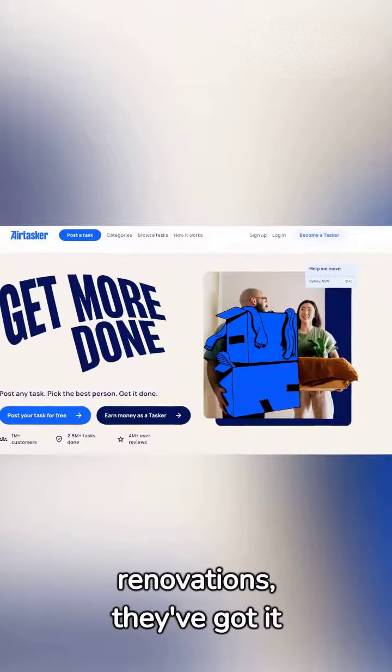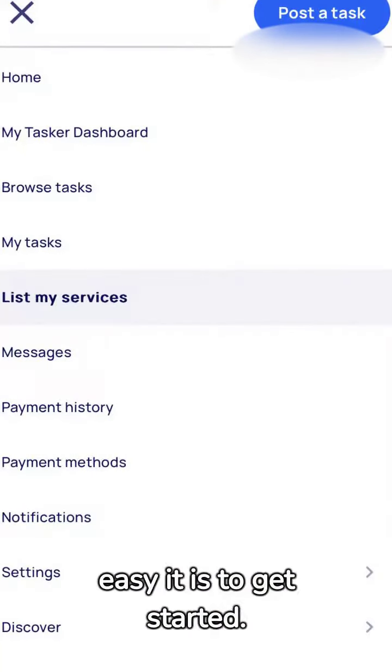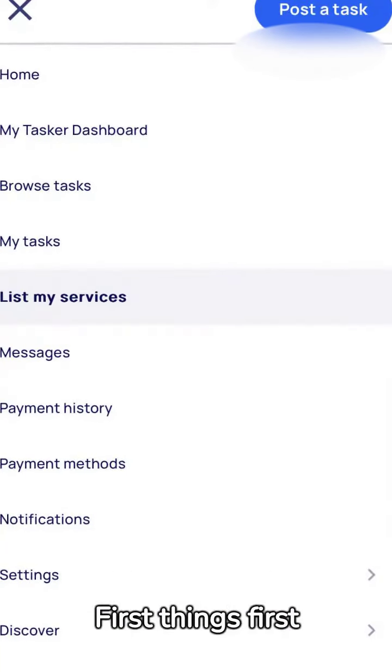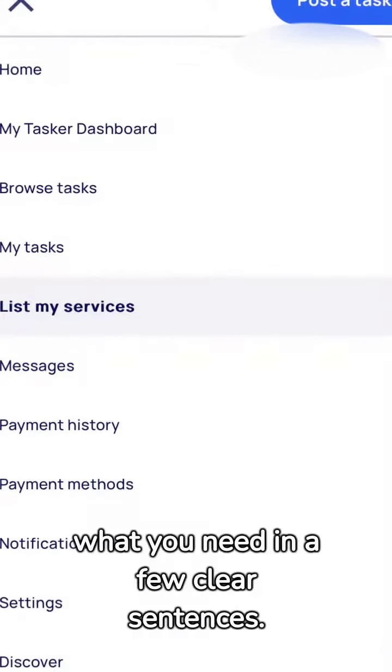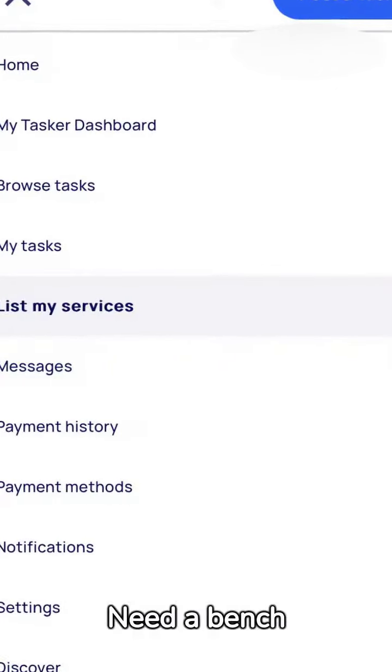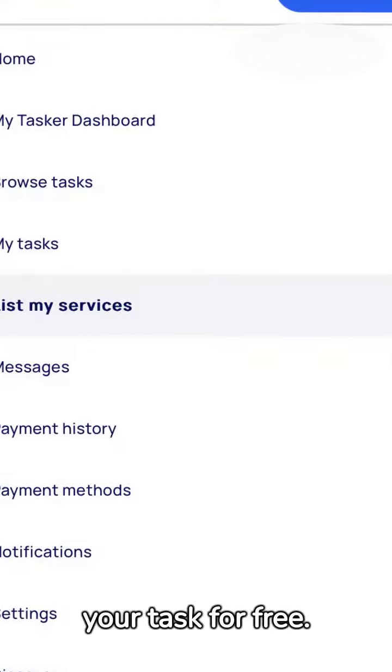From odd jobs to serious renovations, they've got it all. Let's dive into how easy it is to get started. First things first, post a task. It's as simple as describing what you need in a few clear sentences. Need a bench cleaned up? No problem. Post your task for free.